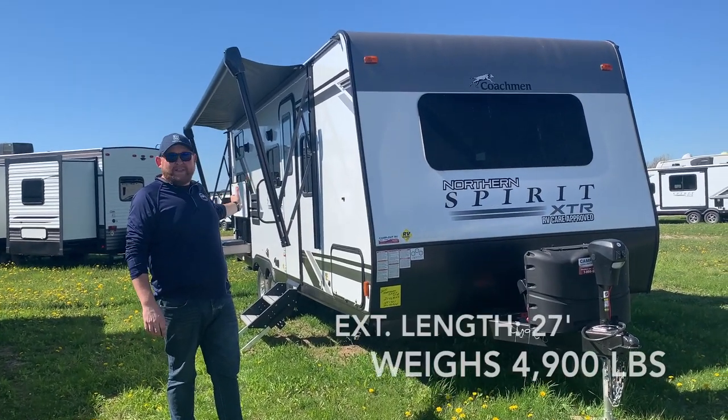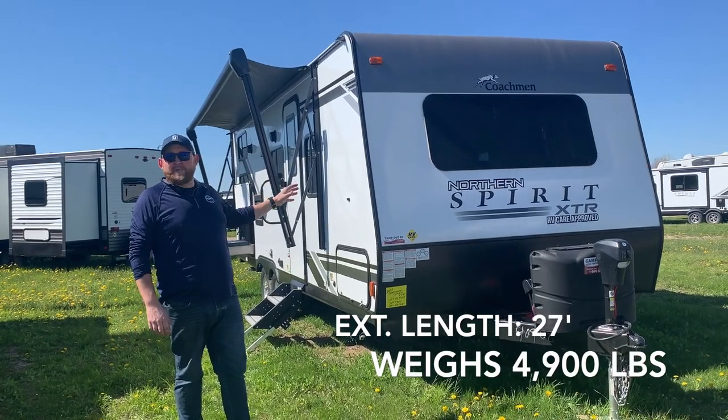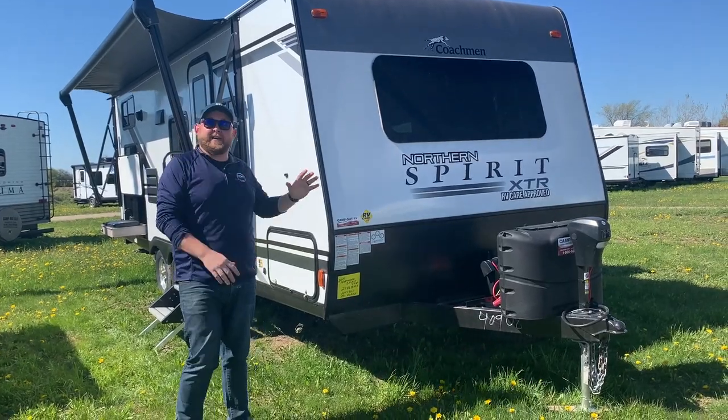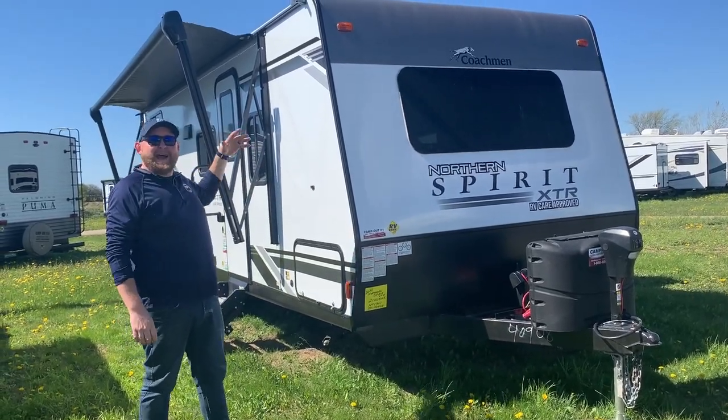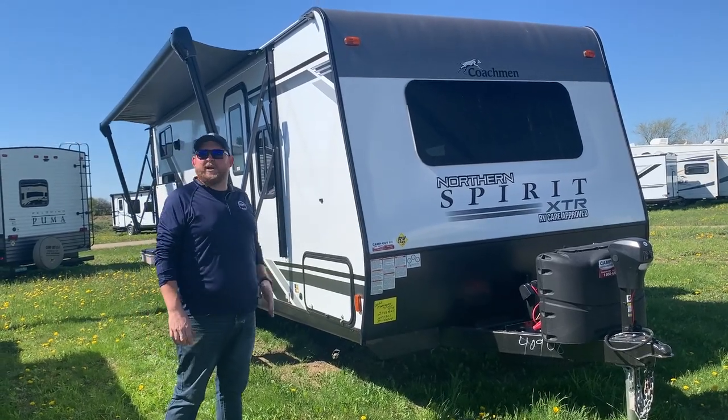This one is a 27-foot tip-to-tail overall exterior length. It's made by Coachman RV and it's an ultra-light trailer — it only weighs 4,900 pounds dry weight. It's got a set of double-over-double bunk beds in the back and a clean walk-around bed with a nice Murphy bed setup. We're going to give you a nice walk around and check it all out.